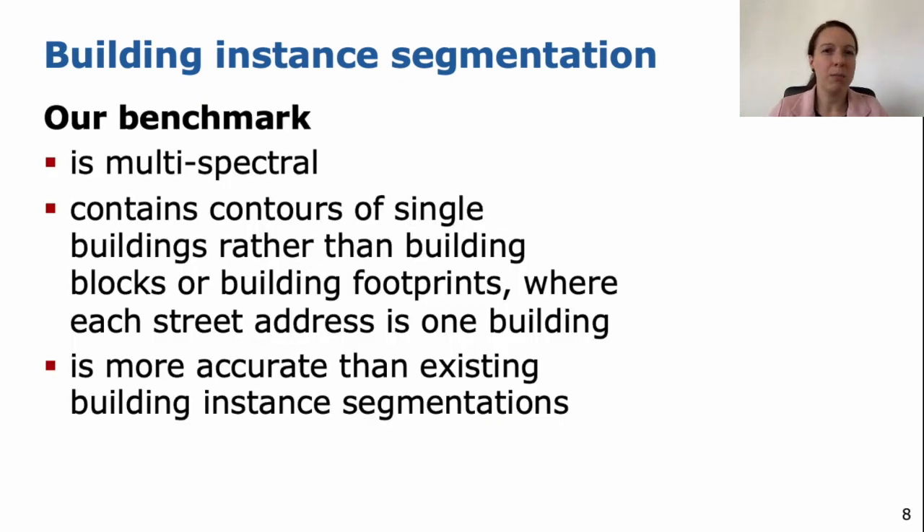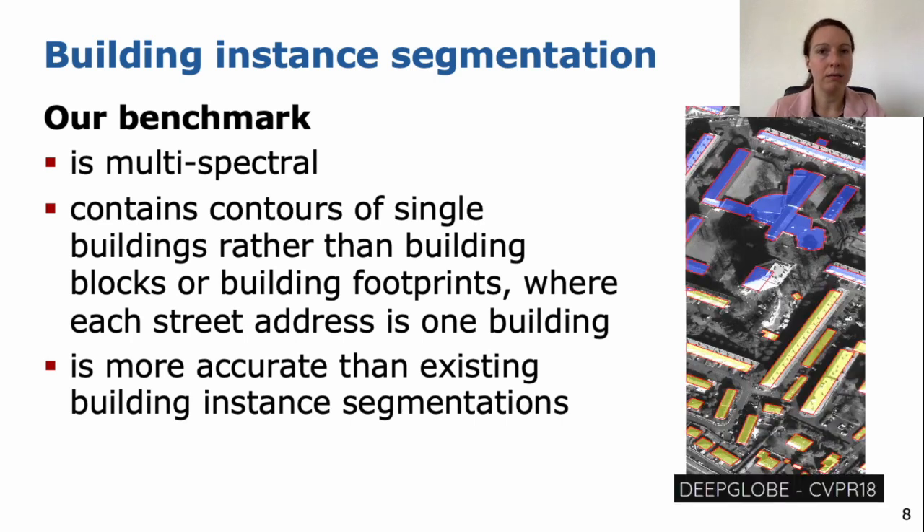So why is our benchmark special and different from others? First of all, our benchmark is multispectral — many benchmarks just use RGB images, but we use multispectral satellite images. Our benchmark contains contours of single buildings rather than building blocks or building footprints, where each street address is one building. When we did a comparison to other benchmarks, we realized ours is more accurate than existing building instance segmentation benchmarks. For example, the DeepGlobe benchmark from CVPR 2018 provides many buildings, but they provide building footprints, and depending on the height of buildings and the viewing angle, the annotation can deviate a lot from the actual building in the image.